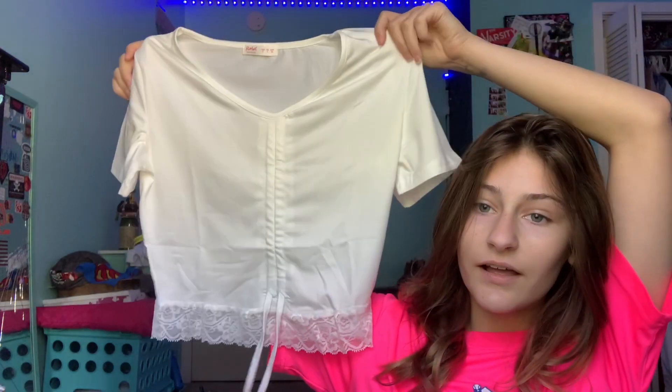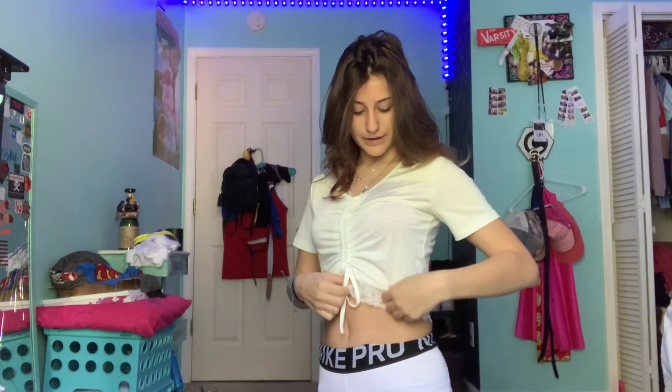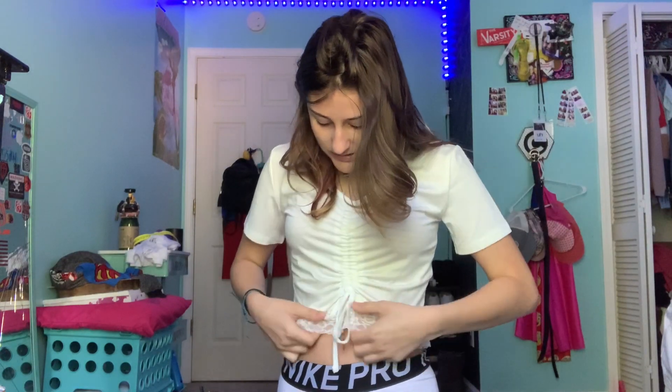Next item is this shirt — it has like lace or a tie. It's kind of like a Sarah Cameron shirt from the episode where her dad was trying to text the Bahamas. Okay so this is the shirt on. It is a little see-through, I will say that, but I really do like it. It's see-through but besides that it's really comfortable and soft. I give this about an eight out of ten because it's see-through.